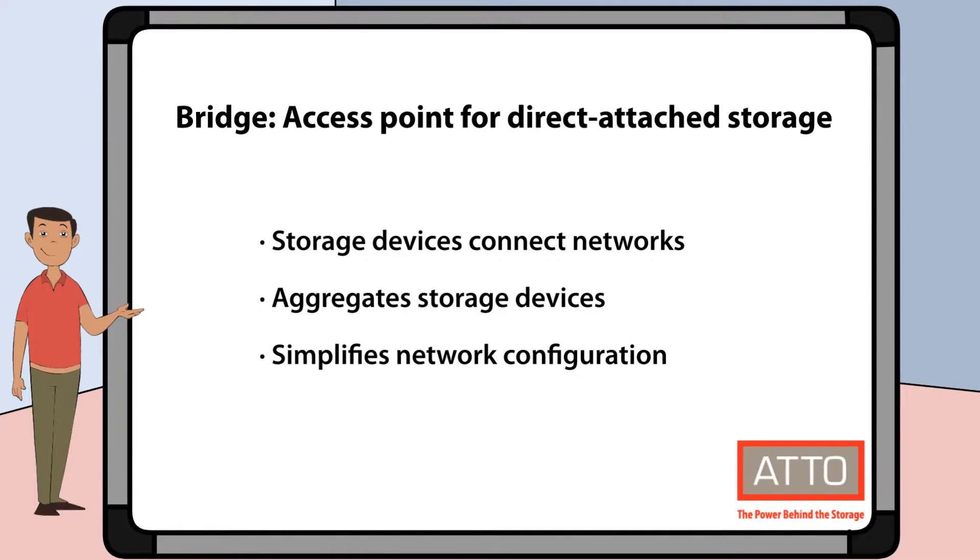And now the second part of our phrase: bridge. A bridge is an access point for direct attached storage to connect to storage networks. Block storage devices connect to Fibre Channel and Ethernet storage networks. It aggregates smaller storage devices so that they can be managed as a single device, and it simplifies your network configuration and provides additional flexibility.